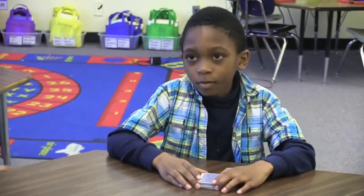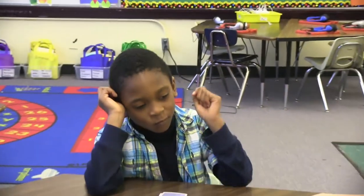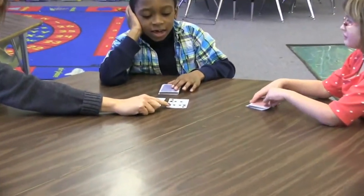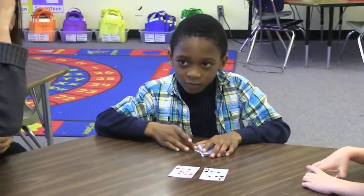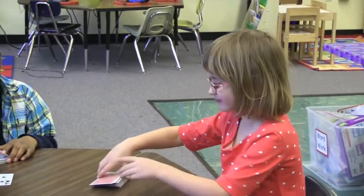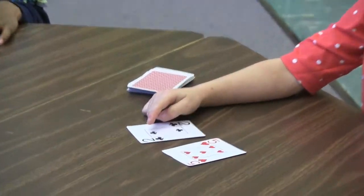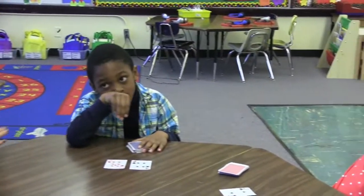What do we do first? One player flips over two cards. He says the first number in his head and counts on the second number to get the total of the two cards: seven, eight, nine, ten, eleven. And then the second player goes — five, six, seven. Then they compare which person has the greatest amount.